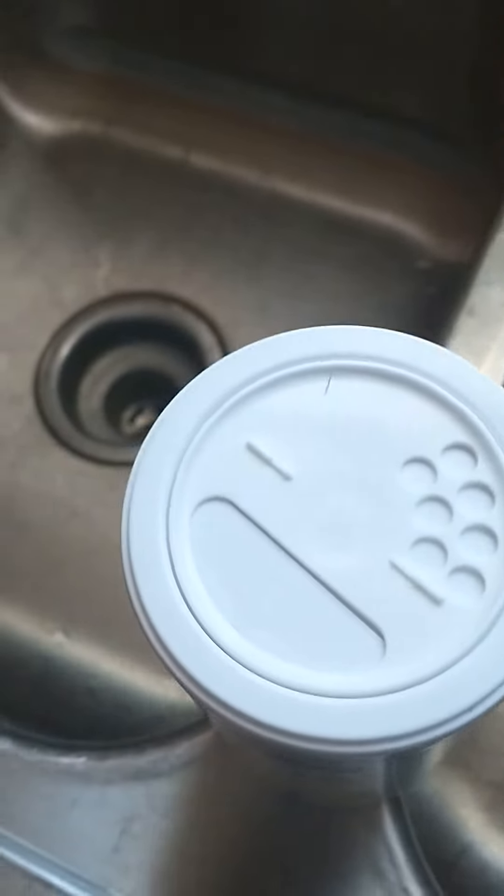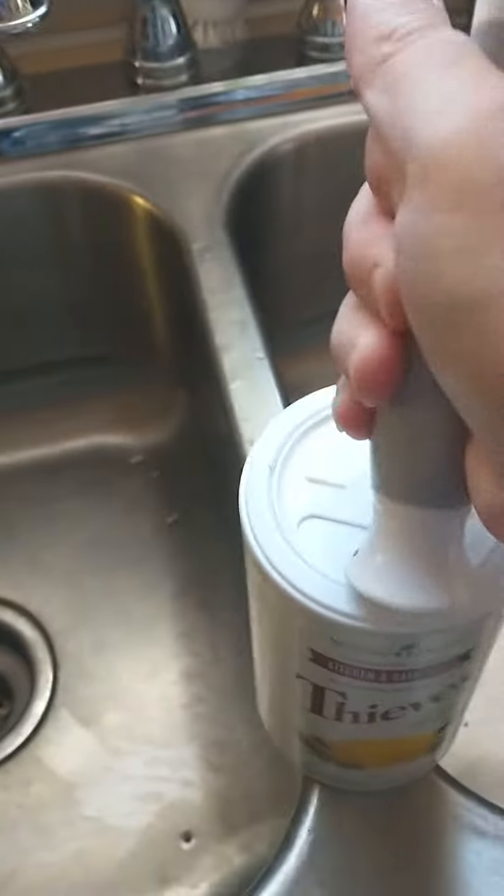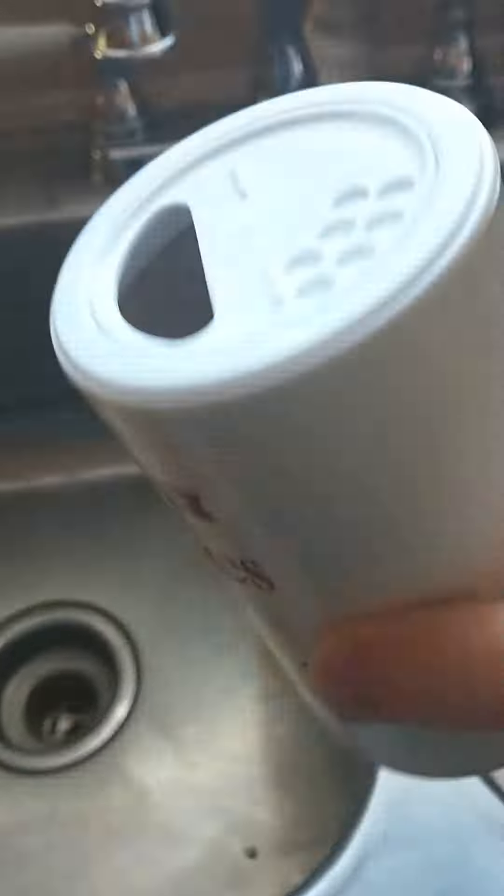Have y'all ever tried our kitchen and bath scrub? I love this stuff. Let me see if I can get it open. There we go. But have y'all ever tried this? It's really, really good.